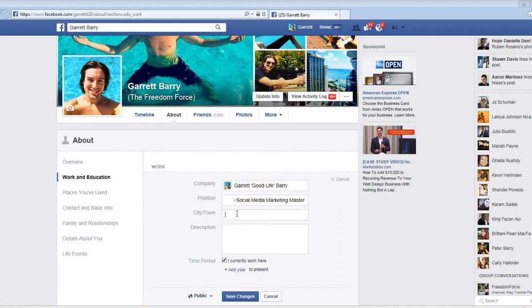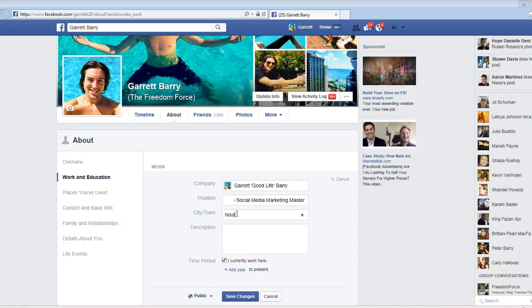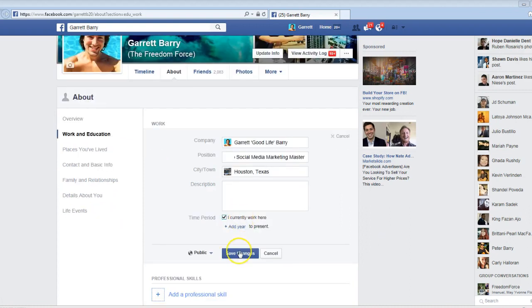You have to put in a city and town — I'm most recently in Houston, Texas, so I'm going to put that in. I currently work there, and you're going to do that too. So you have your fan page as the company, your position is something related to that, city and town is your city, and you currently work there. Save changes.